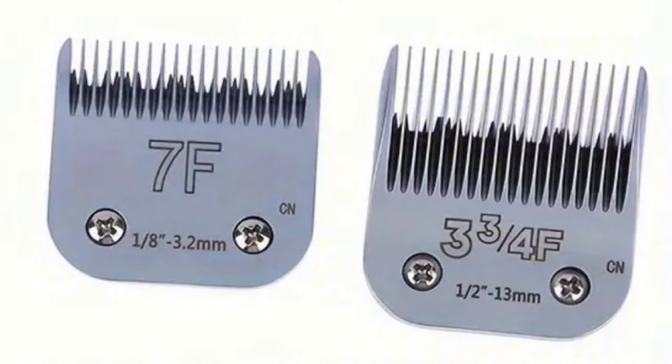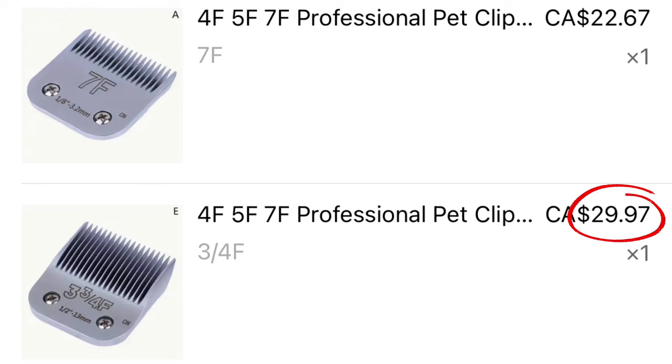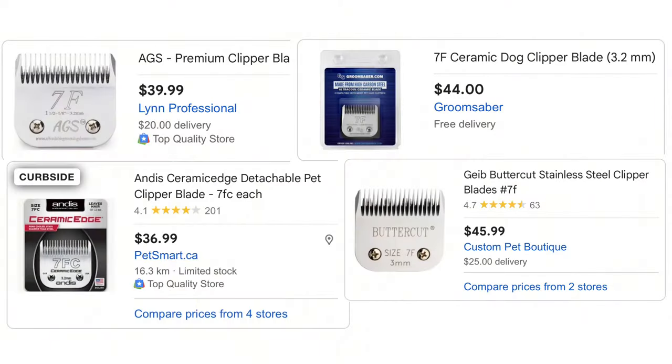Nothing really notable in the title or description, but they do have a 4.7-star rating, which is pretty decent. I purchased them with my own money and got a 7F and a 3.75F. The 7F I bought for $22.67 Canadian, though it's currently on sale for $14.27. The 3.75F was $29.97 Canadian, currently on sale for $27.29. A 7F normally goes for about $30 to $50 in Canada depending on the blade type.